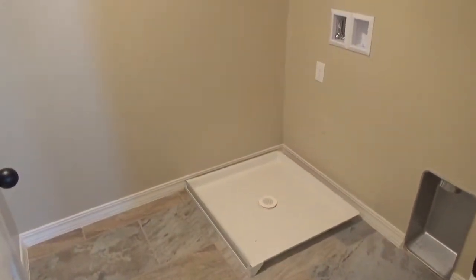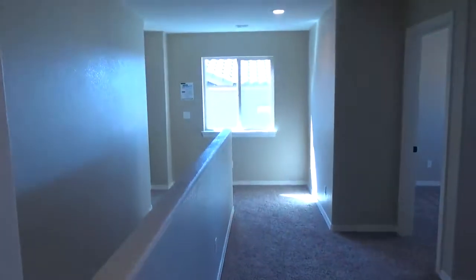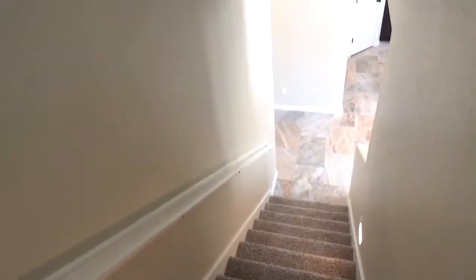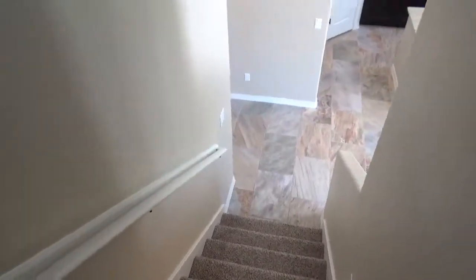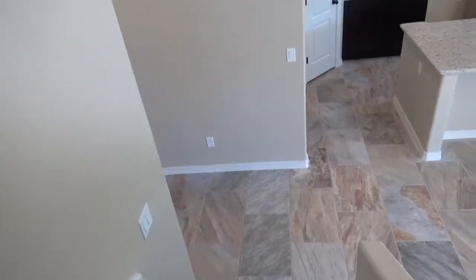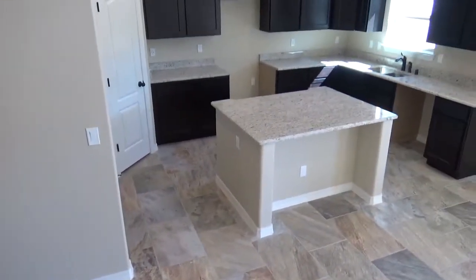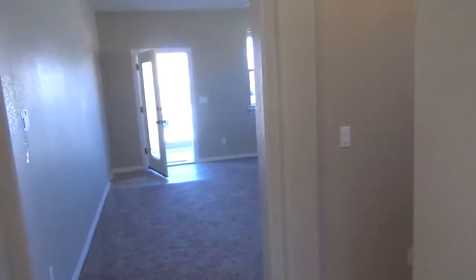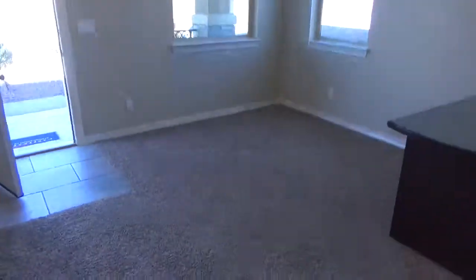There's your upstairs laundry room, which is pretty convenient. Again, this is the Morocco floor plan located in Horizon City. I believe the address is 13118 Chapel Hill. This one is two hundred and fifteen thousand dollars. If it comes down to the Morocco floor plan that you like, I think for twelve thousand dollars less and a better location on the west side — in the cul-de-sac — we should probably take that one.